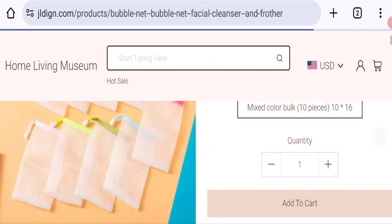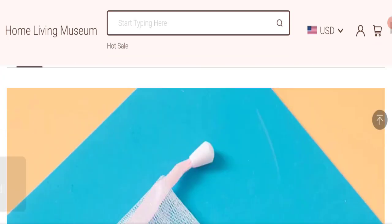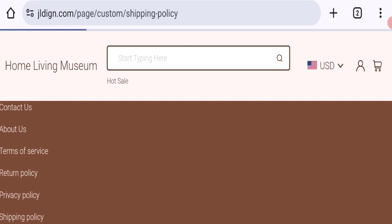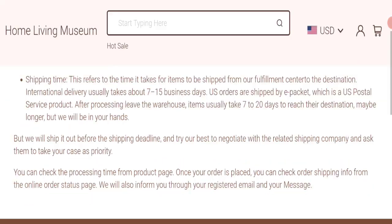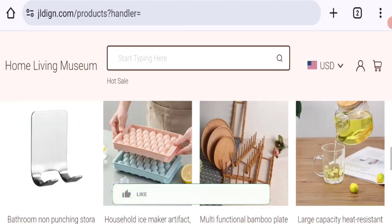There will be a full description with price and you have an option to choose more quantity. Now talking about shipping information — clicking on the shipping policy section, they mention order processing time is 48 hours after the order is placed, and order shipping time takes about 7 to 15 business days.